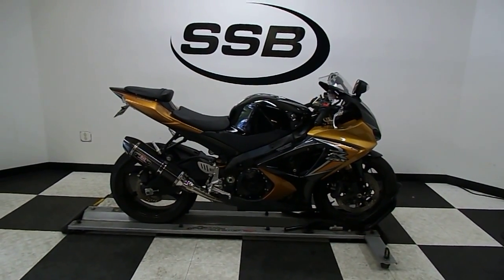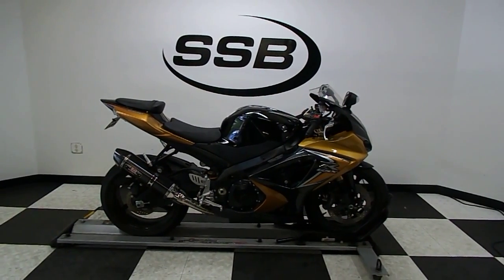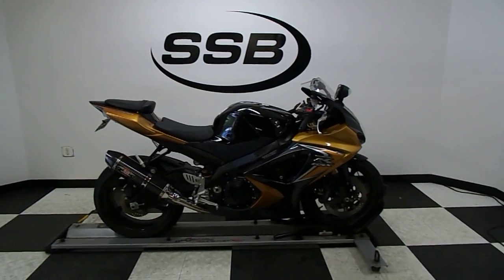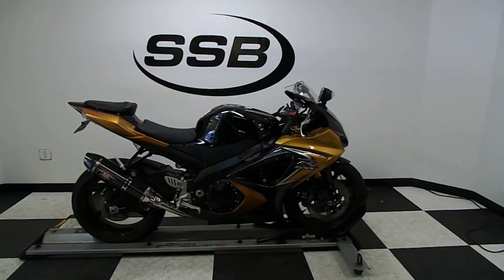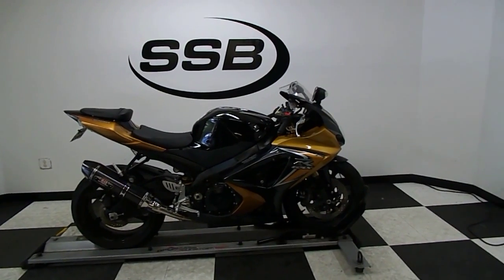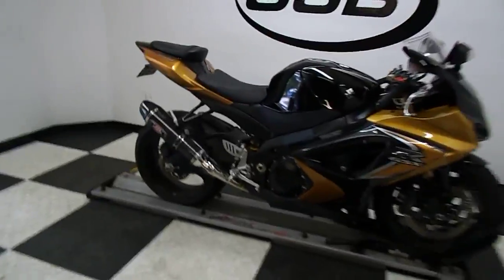Welcome to SimplyStreetBikes.com. Today we have a 2008 Suzuki GSX-R 1000. This bike has just a little over 11,000 miles on it and is in excellent condition. It has one minor tip-over on the left side, which I'll show you when we go around. Otherwise it has a couple of nice highlights on it. Let's walk around it and we'll fire it up so you can hear it run.